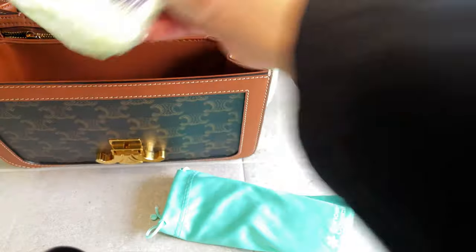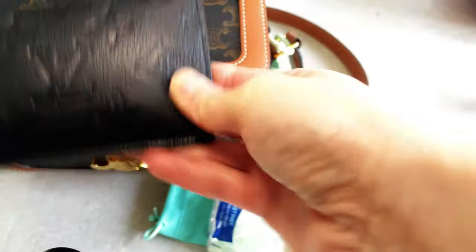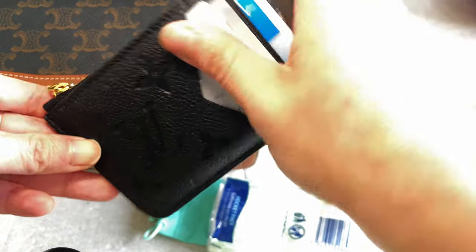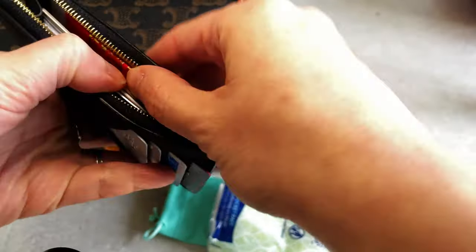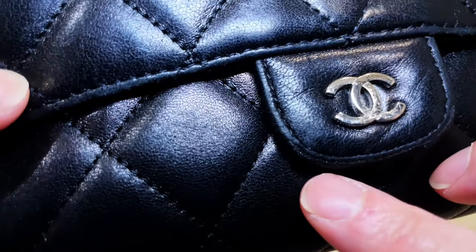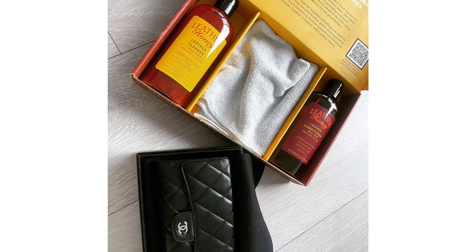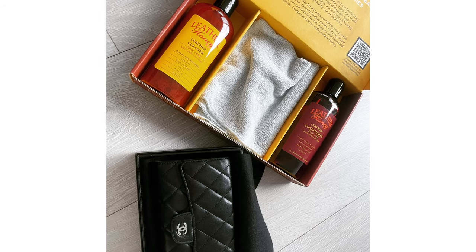Next is a packet of pocket tissue, and then my Louis Vuitton card holder. It's a pretty new card holder that I purchased recently because I need to downsize from my long wallet. If you've been watching my channel, you'd know I have a Chanel long wallet, and that would clearly not fit into this handbag.